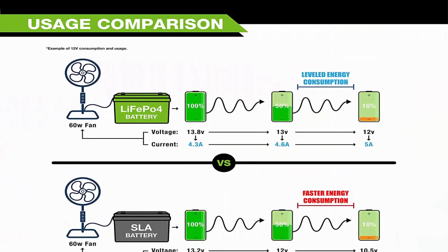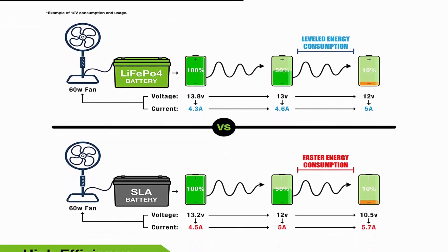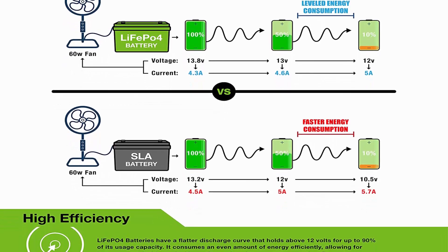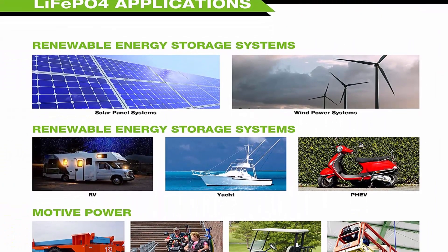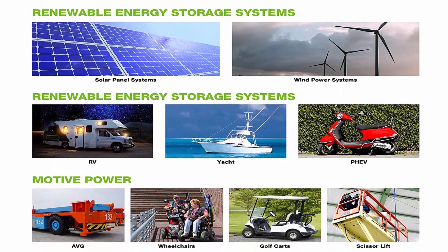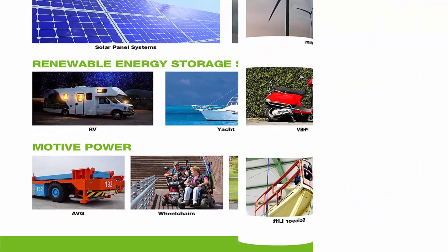Complete Protection: The lithium battery's unique built-in Battery Management System (BMS) protects it from overcharge, deep discharge, overloading, overheating, and short circuit. An excessive low self-discharge rate ensures up to 1-year maintenance-free storage. Built-in low temp cut-off prevents charging under 23°F (minus 5°C).